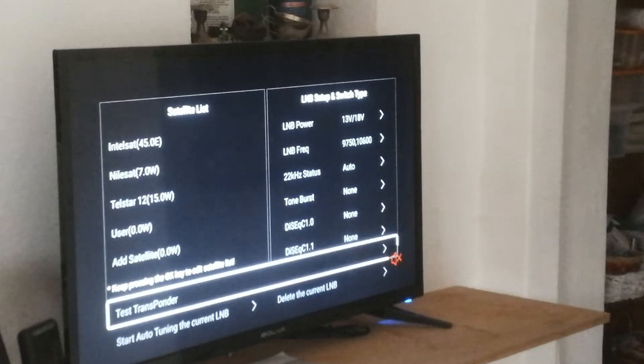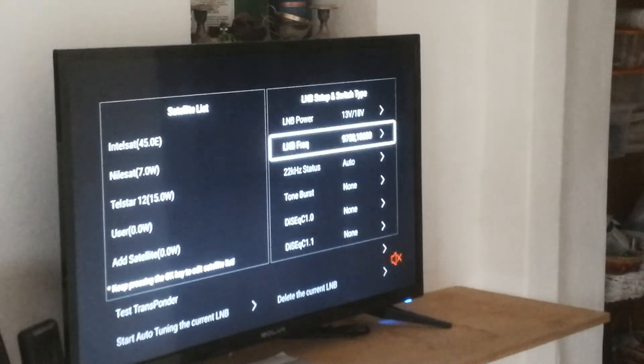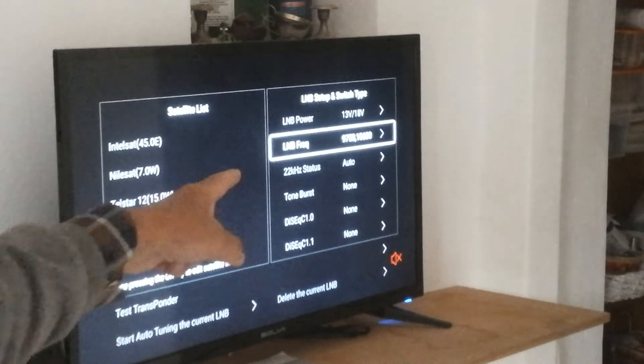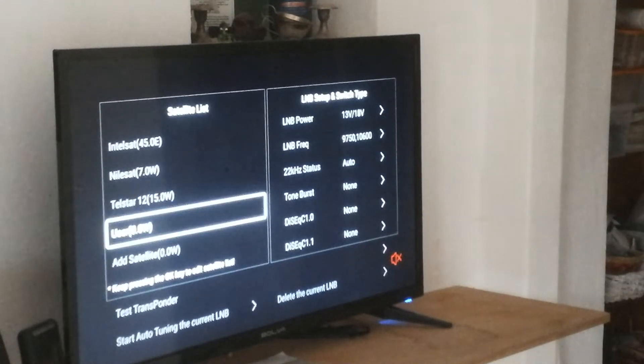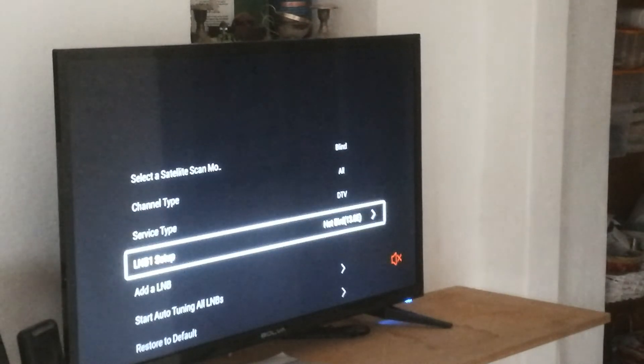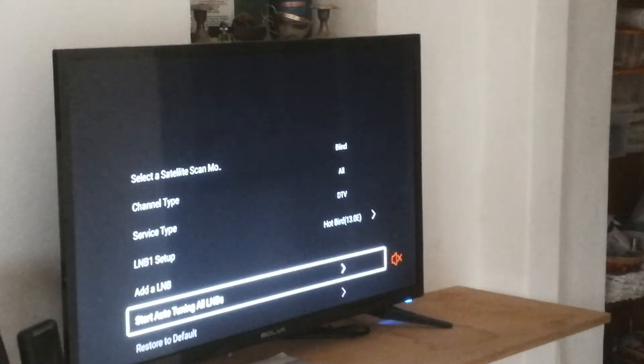This is a little bit strange because when I look on the internet for RAI — what frequency RAI is set up on — it doesn't show the values here, just 9750. It gives a different LNB value. Anyway, I go back to exit to the first menu, and then I start auto-tuning all LNBs.